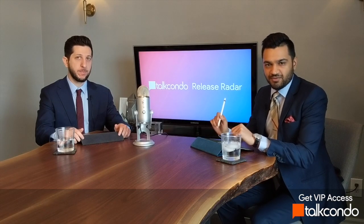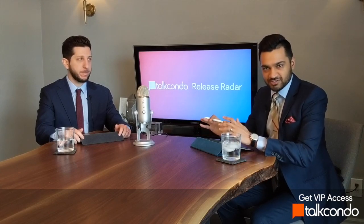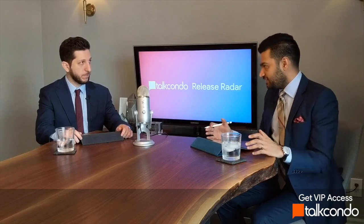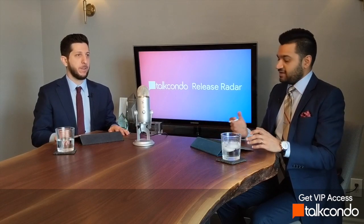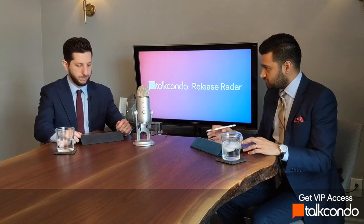Welcome to the Talk Condo Release Radar, where every week we go through all the latest new condo projects to help you save thousands by getting in first. Right now we're really getting into launch season — it's the first couple of days after Easter weekend, and we've already got a couple of great new launches with a lot in the pipeline, so we're going to break down a couple of the major ones.